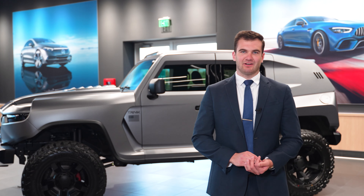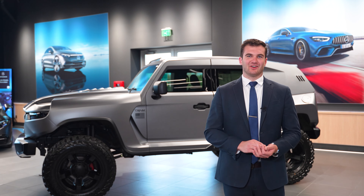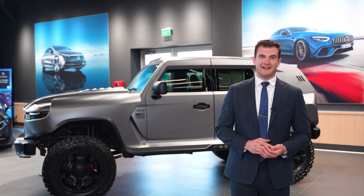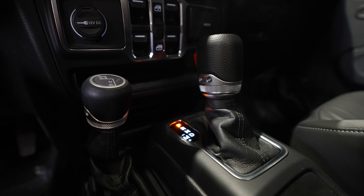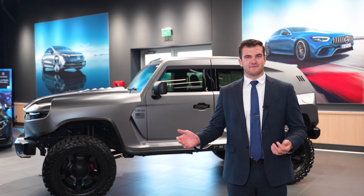Starting with the exterior of the vehicle, it is finished in satin stealth gray. Underneath the hood is going to be an optional 6.4-liter 500-horsepower V8 engine, with an optional sports exhaust system as well. Power is going to be transmitted to an eight-speed automatic transmission to all four wheels — four-wheel drive.